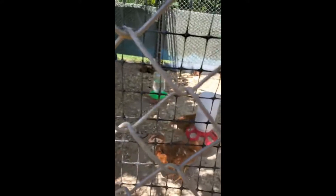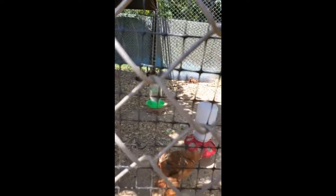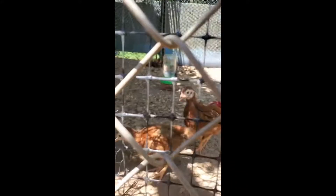I'm pretty sure we have two roosters, and the rest are going to be hens — just like Hendrick said in the first video. That's one of the hens right there.